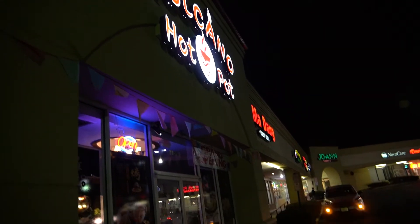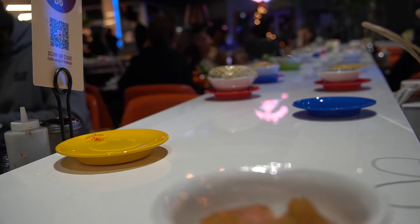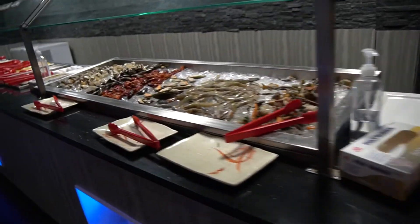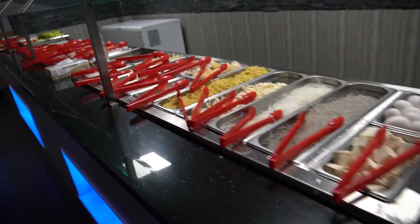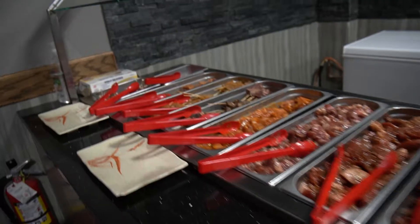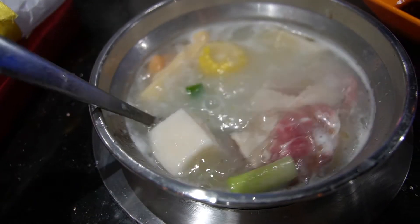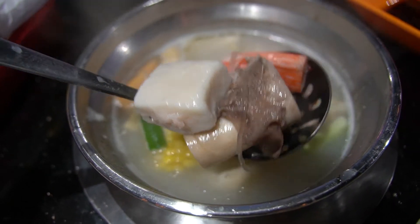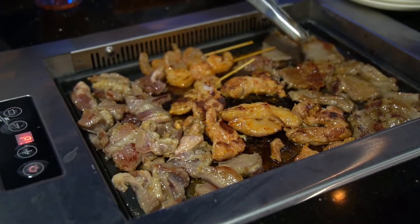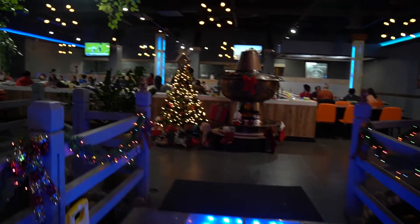Overall, I think my time at Volcano Hot Pot and Barbecue was a really great experience — and experience is the word I want to emphasize. It is cool to have the conveyor belt, to have your own hot pot, to be able to do barbecue at your table, and to go up and pick what you want. I think the quality of the food was really good. It's perfect if you want to take someone out of their comfort zone and have them try something new. It's really approachable and honestly just a fun time, so I highly recommend it if you're in North Wales, PA or at any of their other locations. Thanks so much for watching — please give this video a thumbs up and subscribe!